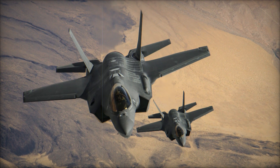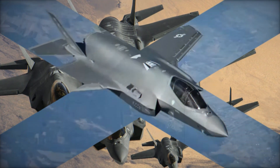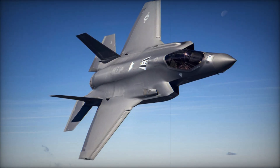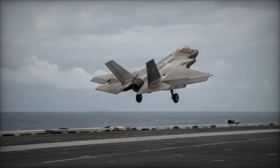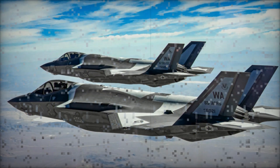Moreover, the F-35's ability to carry out precision-guided strikes was a key factor in the operation's success. Using advanced munitions like Joint Direct Attack Munitions (JDAM) and Stormbreaker bombs, Israel was able to strike a wide range of targets, including those that were highly protected or deeply buried. These bombs are guided by GPS, infrared, and laser targeting systems, ensuring a high degree of accuracy.